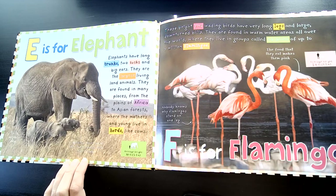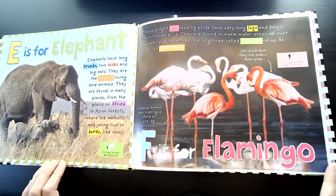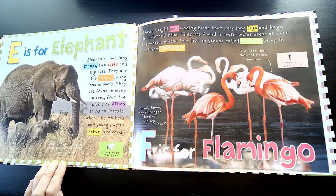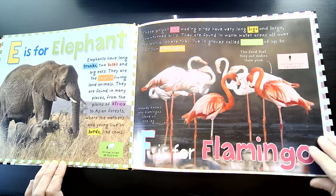F is for Flamingo. These bright pink wading birds have very long legs and large downturned bills. They are found in warm water areas all over the world, where they live in groups called colonies of up to a million flamingos.